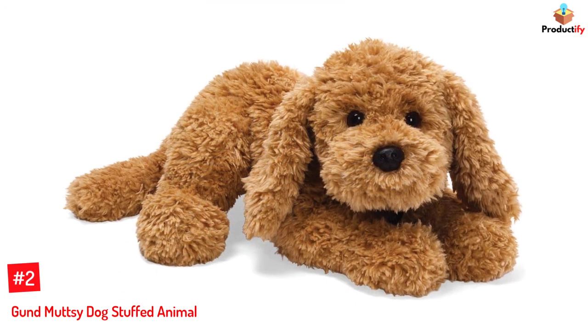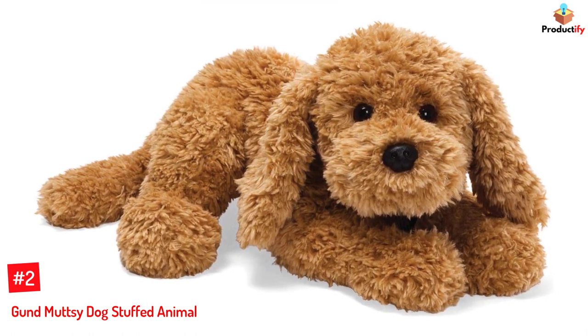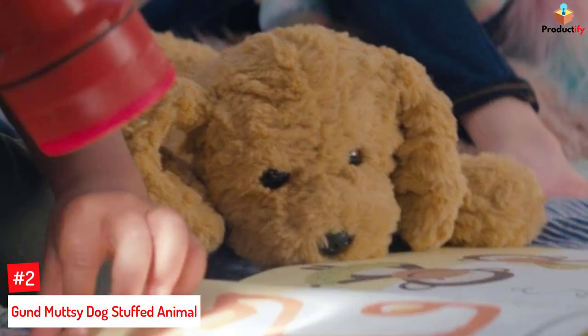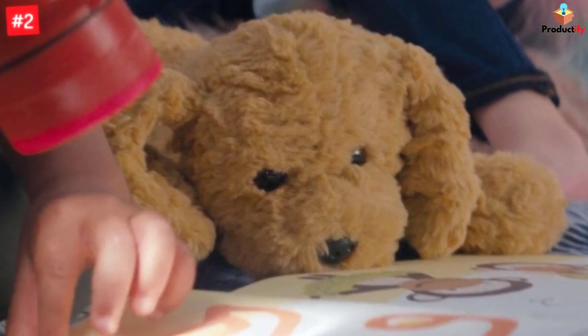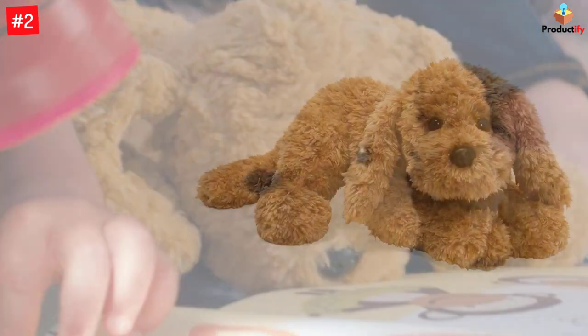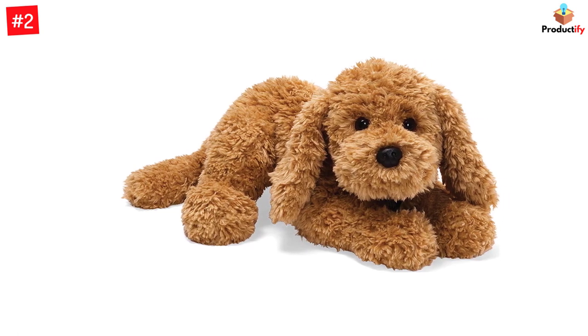Number 2: Gund Muttsi Dog Stuffed Animal. Muttsi, the iconic beige stuffed dog with long, floppy ears, two adorable eyes and an adorable nose, and super soft fur, is perfect for cuddling and hugging and makes a special gift for people of different ages, especially children. Whether it is a birthday, anniversary, Easter, or Christmas, you can never go wrong by gifting this 14-inch soft dog toy to children or a dog enthusiast on any occasion.